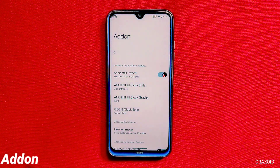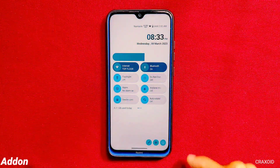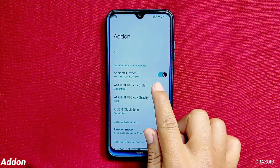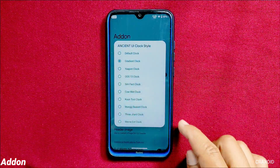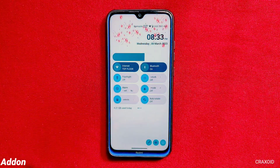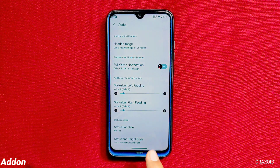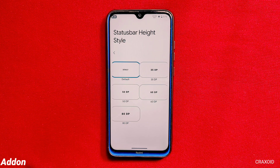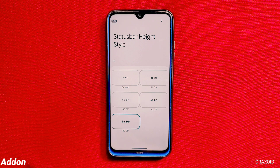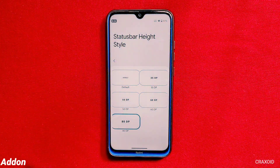In the add-on options, you can enable the Ancient UI switch which displays a larger clock in the quick settings panel, and you can change its clock style to 10 different styles. Below you'll find a header image option with lots of customization possibilities. There's also a status bar height style option — selecting 80dp makes the status bar very large, and you can adjust it according to your choice.